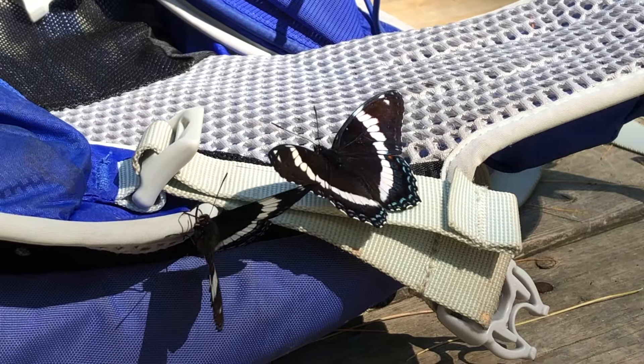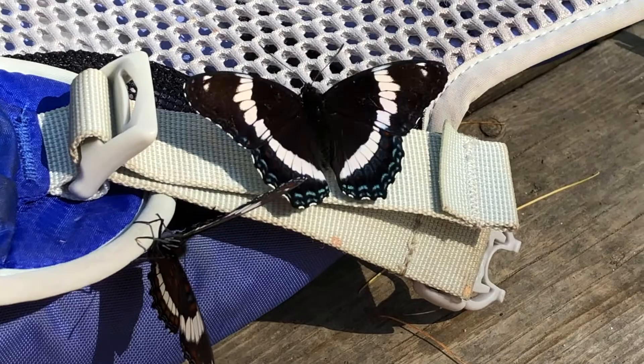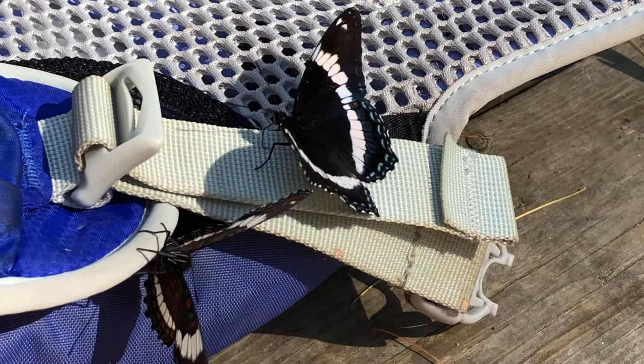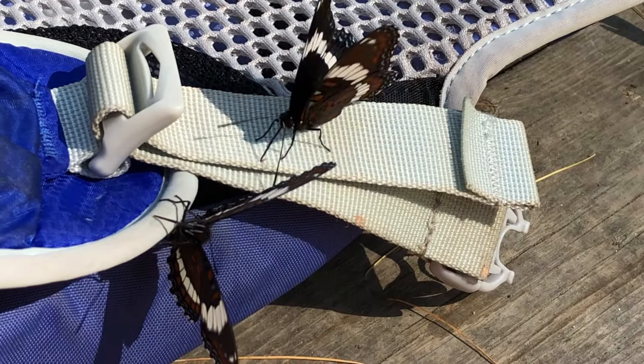They're pretty easy to recognize with their dark blackish color and broad white band down each wing. They also have blue scales around the bottom edge of their wings, and when they fold them together, you can see red colored dots on the underwing.